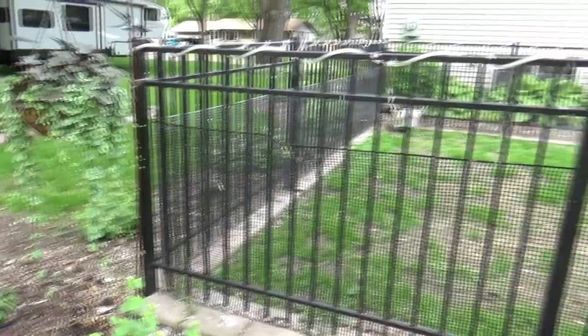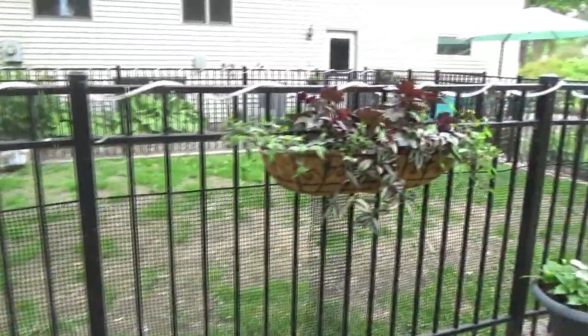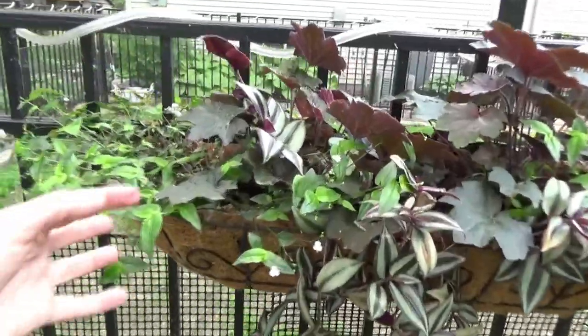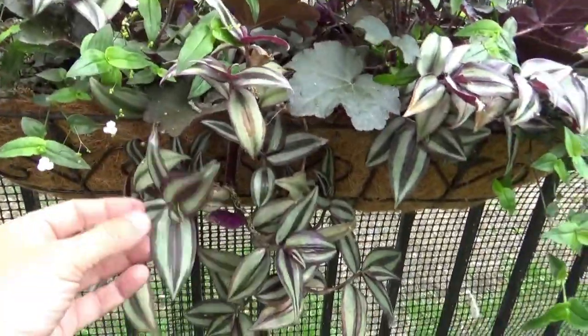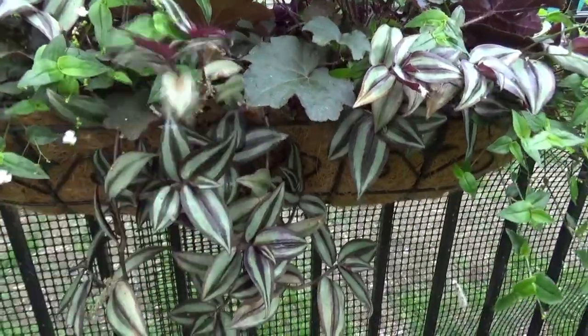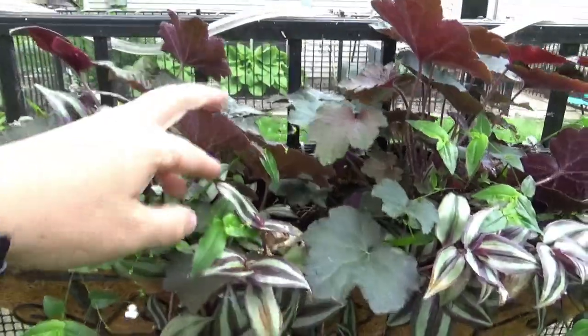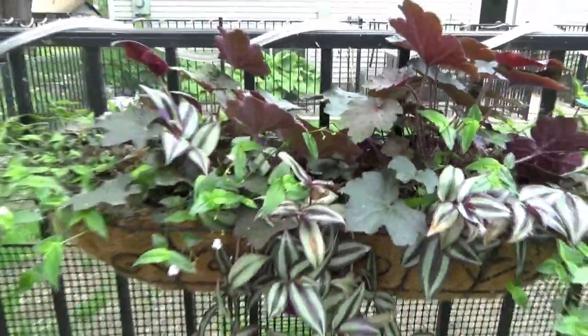But it does feel lovely out here. In here I just have Tahitian Bridal Veil along with more Tradescantia. These were cuttings of mine — they burned a little bit, so we'll see, but they'll be good in a little bit. And more Palace Purple Heuchera.